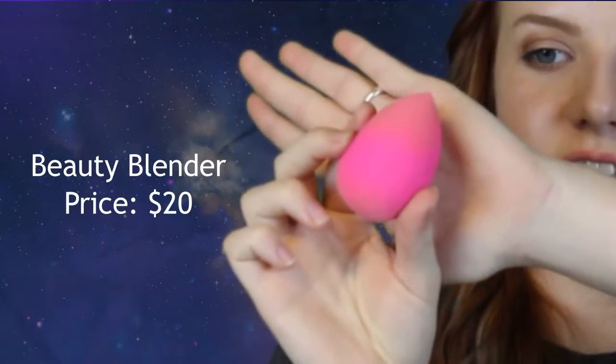From Sephora I got this Beauty Blender. It is $20 and it's pretty amazing — it was also featured in my last video. Then I got the Urban Decay Naked Skin Weightless Complete Coverage Concealer for $28.